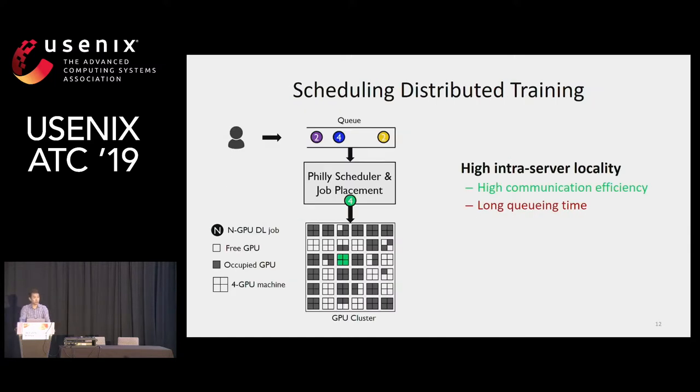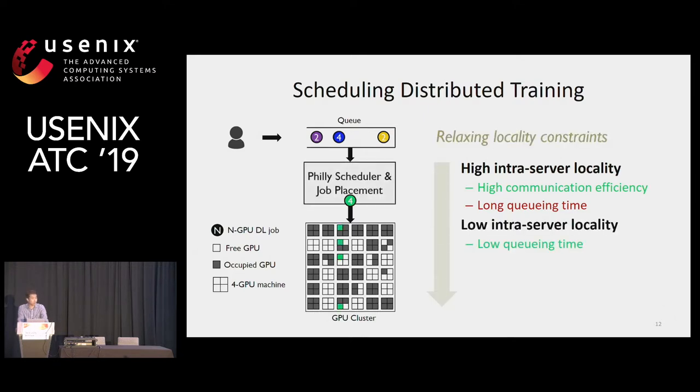Given the locality, distribution, and performance numbers, there exists a trade-off between locality and queuing delay. Scheduling policy can be locality-aware and take high intra-server locality to allocate all GPUs within a single server, achieving high communication efficiency but requiring longer queuing time. But users in the company mainly want to get onto the cluster as soon as possible. So a scheduler can reduce queuing delay by relaxing intra-server locality, but at the cost of increased network contention and interference among jobs sharing the same server — especially for shared resources such as PCI bandwidth. This is what makes GPU utilization go lower in the case of low intra-server locality.